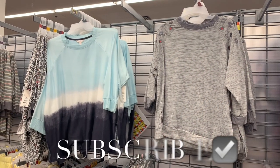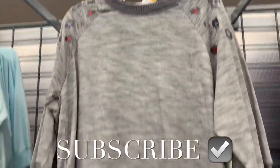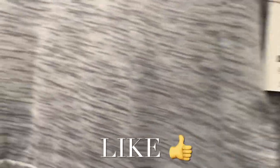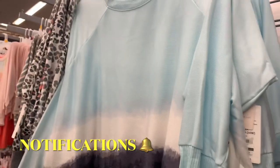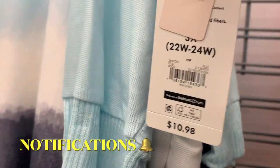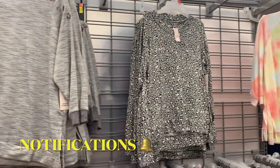Hey, welcome back to my channel. I'm at Walmart and they have so many new pajamas. This one has animal print on the sleeve part — it's striped and the ends of the sleeves are darker gray, it's $10.98. And this one's so cute, I don't want to wear this out and about. But I really like this one too — it caught my eye, it's tie-dye, like dip-dye. It does come in plus sizes, it's $10.98, like three-quarter sleeve.